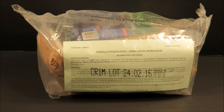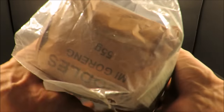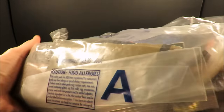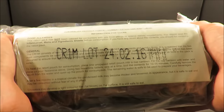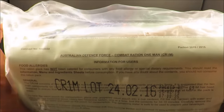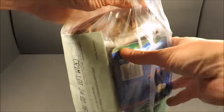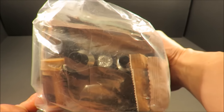This is an Australian Defense Force Combat Ration One Man, or the CR1M. Weighing in at four pounds and containing approximately 3,500 calories, this 24-hour ration has an impressive balance between lightweight and calorie dense. In 2016 they changed the packaging style, so this is the new look of the CR1M.